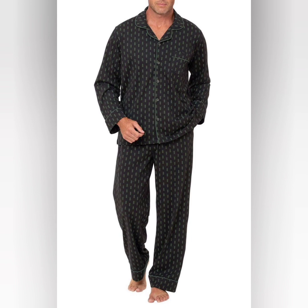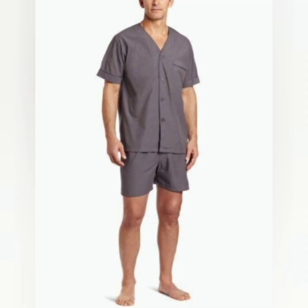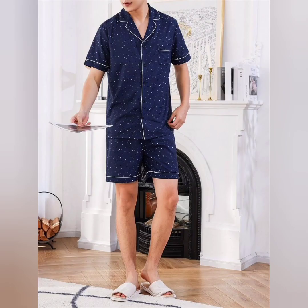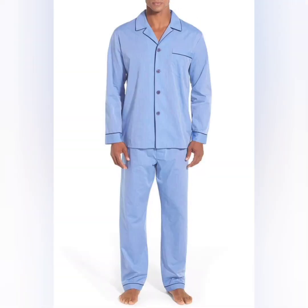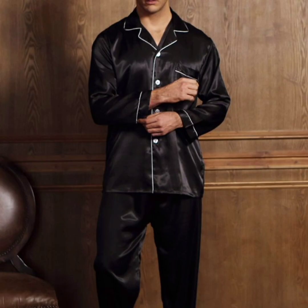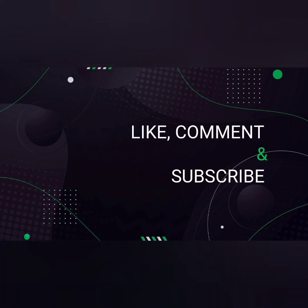Nightwear made of breathable, lightweight fabrics like cotton is recommended. Look for designs with comfortable colors for a stylish look. These colors are looking so awesome — very relaxing and beautiful stuff. Satin fabric is also a very unique option. Guys, I hope you like this beautiful nightwear. For more videos, like, comment, and subscribe to my channel. Thank you!